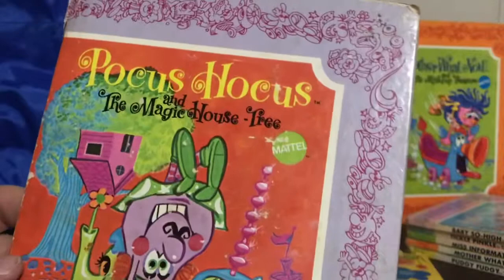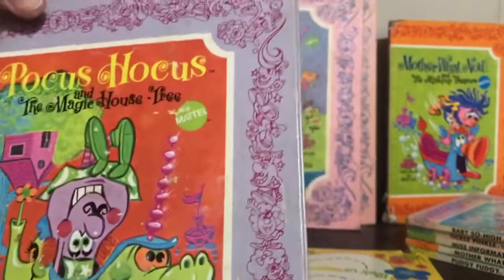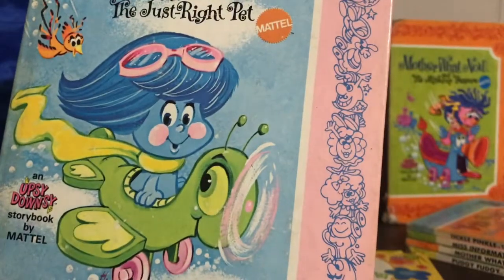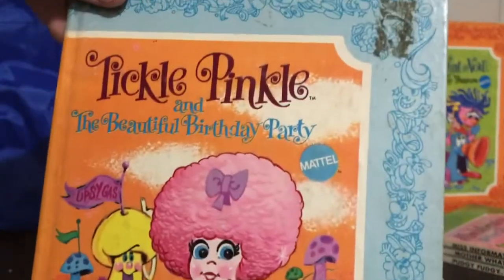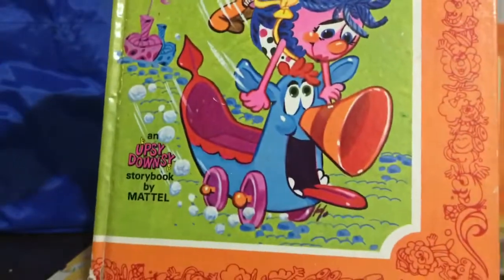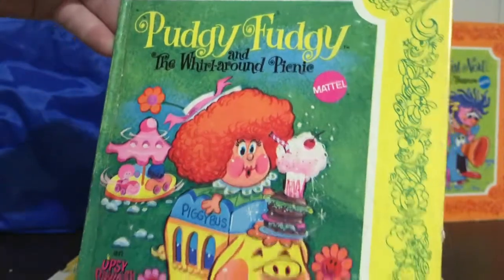This one's called Hocus Hocus and the Magic House Tree. You can see how they're kind of mixing up words and putting them in different order — that's really cute. Baby So High. Tickle Pinkle and the Beautiful Birthday Party. I thought they were going to say Party Birthday. Misinformation and the Upseedownsy Circus. Mother What Now, the Mixed Up Treasure — I actually have three of this one. And Pudgy Fudgy, the Whirl Around Picnic. Just look at those crazy illustrations.